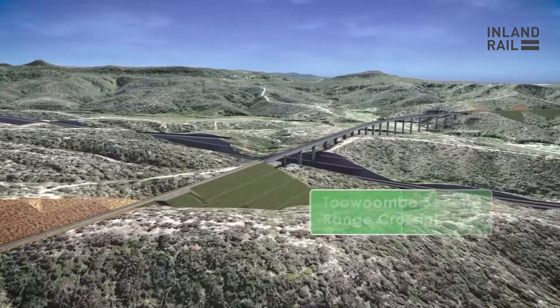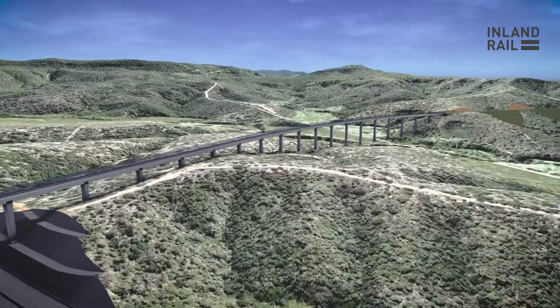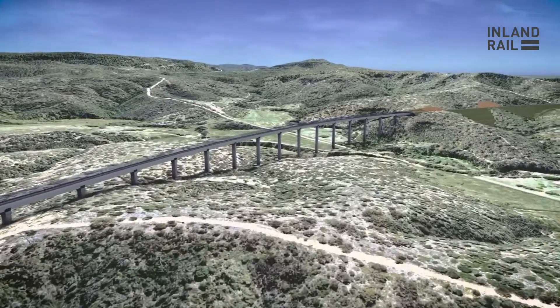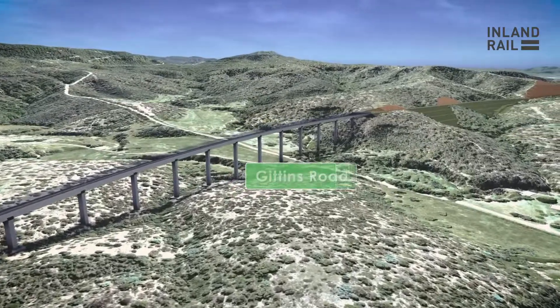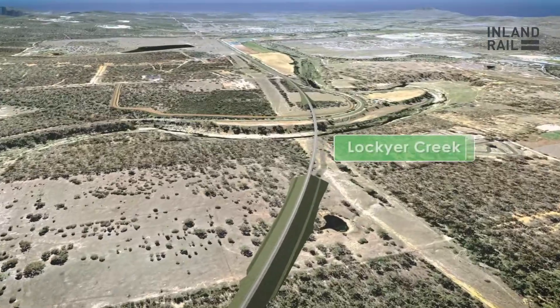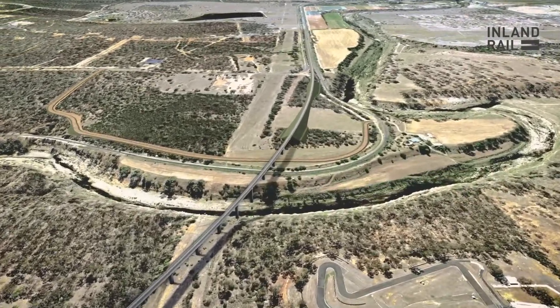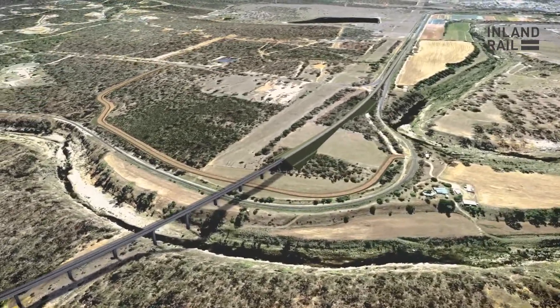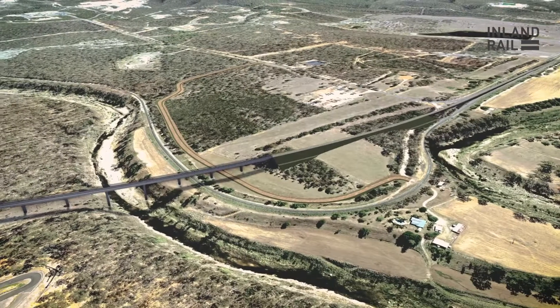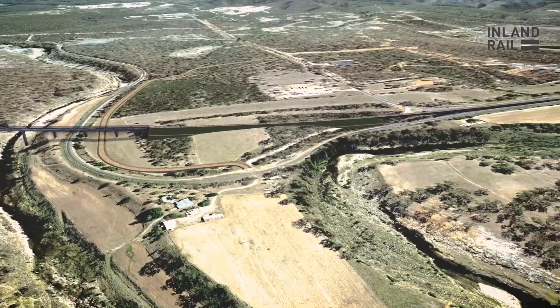As we come down through this area, these large structures allow the free movement of the local traffic network under them as well. The final bridge crosses over Lockyer Creek in the Helladon Spa area, and after we cross that creek we come down and rejoin the existing QR corridor in the Helladon area.